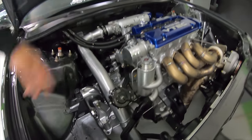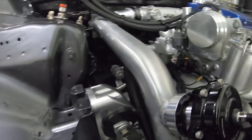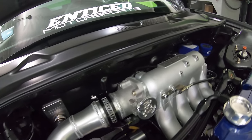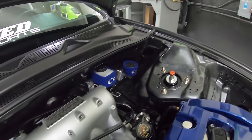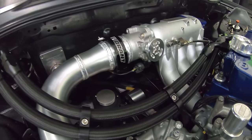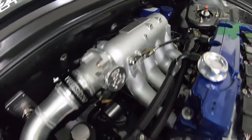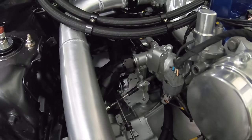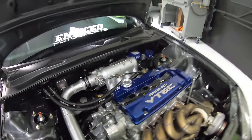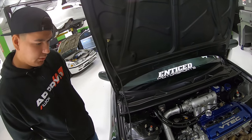It also has a Tial blow-off valve, all the piping is TIG welded of course, and it has Vibrant V-band clamps — super easy to install and uninstall. The intake manifold is a Skunk2 Pro Series. I just painted it and plugged up some of the ports I don't need for vacuum. It has the K-tuned throttle body.